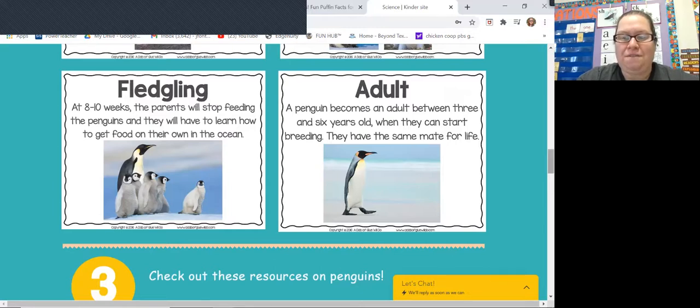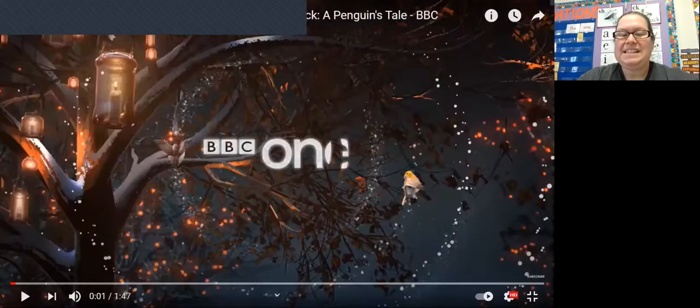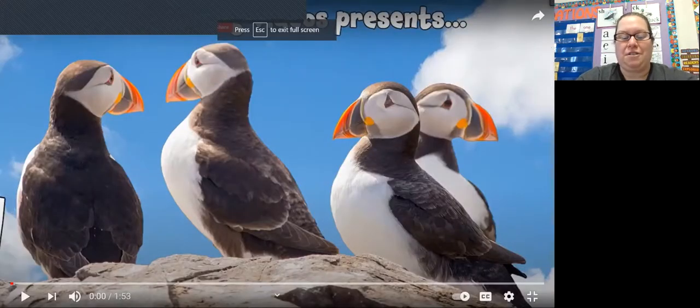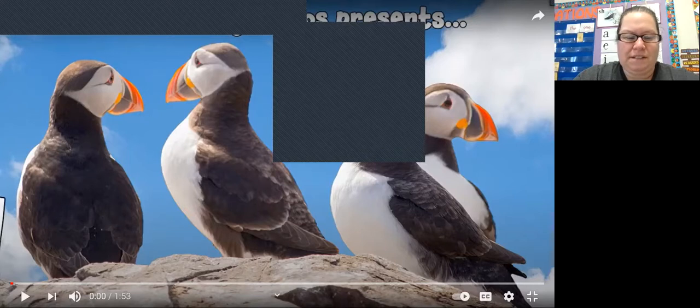I want to show you a little video about penguins — this is about a little baby chick. On the website there's one for you to watch of the chick being born, but this is once the chick's born: we're going to watch it getting ready to take its first steps. Hopefully you remember watching about penguins from last week on the website. Now I want to show you a little video about puffins, and then we're going to talk and compare and contrast penguins and puffins.